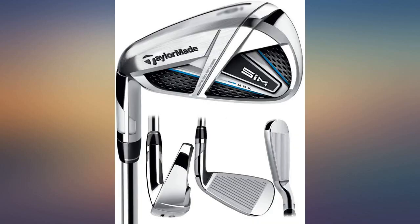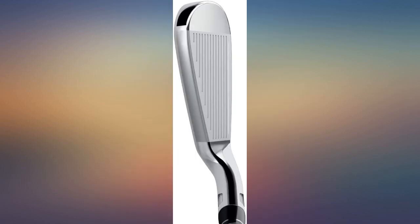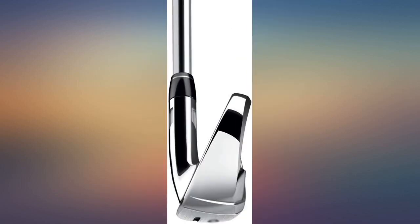My fourth TaylorMade set. Feels great yet forgiving. Great product. They have improved my accuracy and my distance — overall rating an A++.